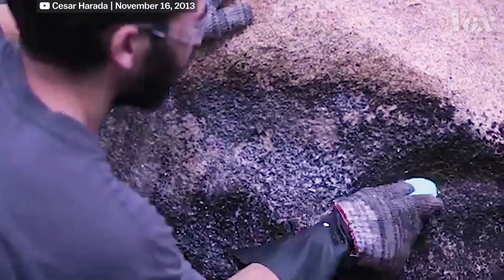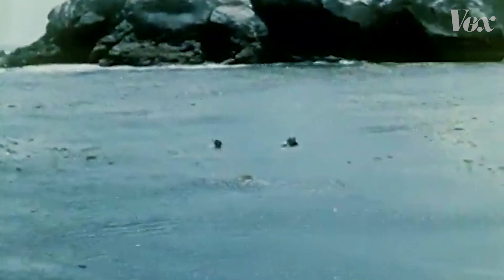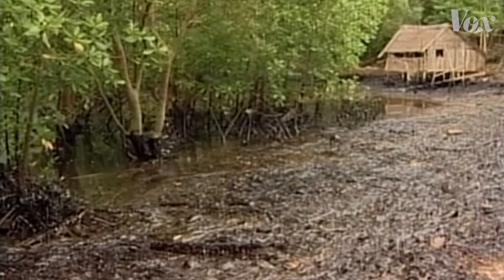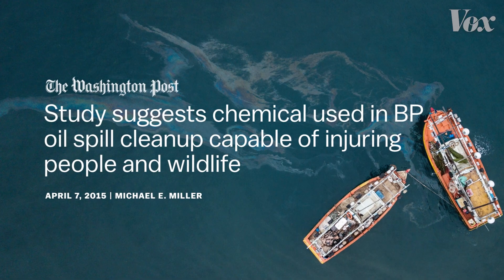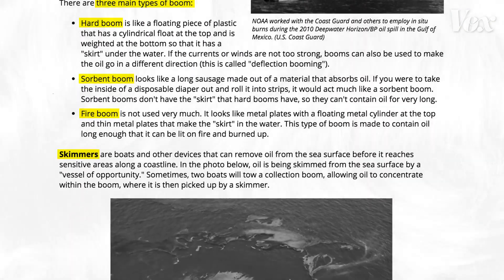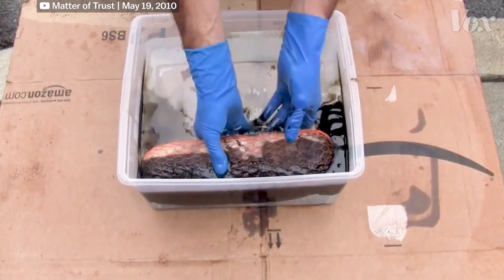With oil spills, time is of the essence. The longer oil is in the ocean, the harder it is to retrieve. The immediate ecological impact of oil spills is obvious — it kills marine wildlife and destroys habitats and breeding grounds. The chemicals used to clean up oil spills also pose a danger to human health. As of now, hair booms and hair mats are not the primary tools used to contain oil spills, but possibly one day, they could be.